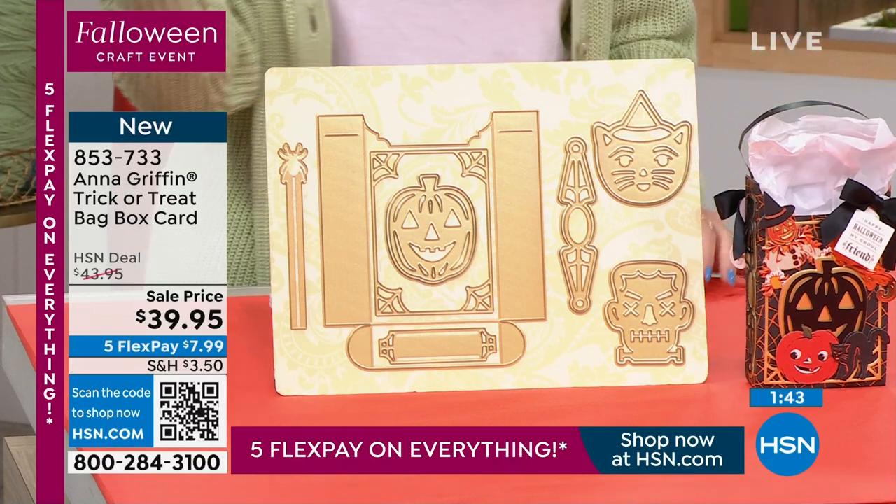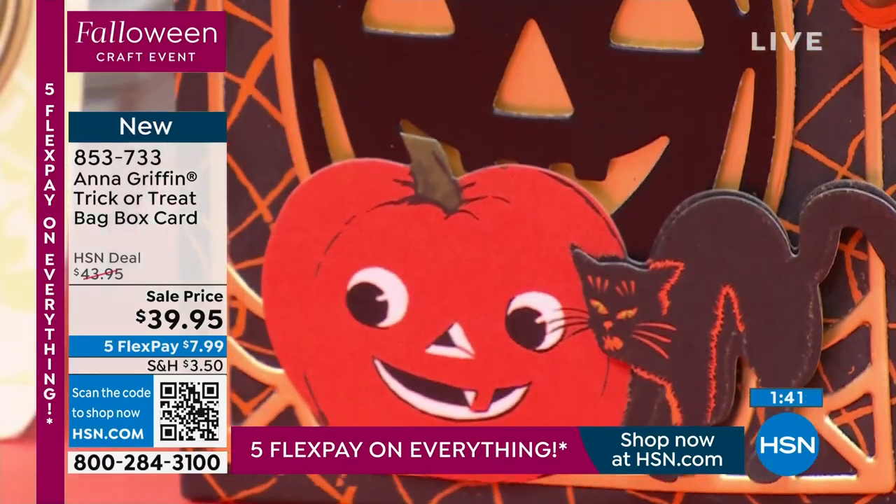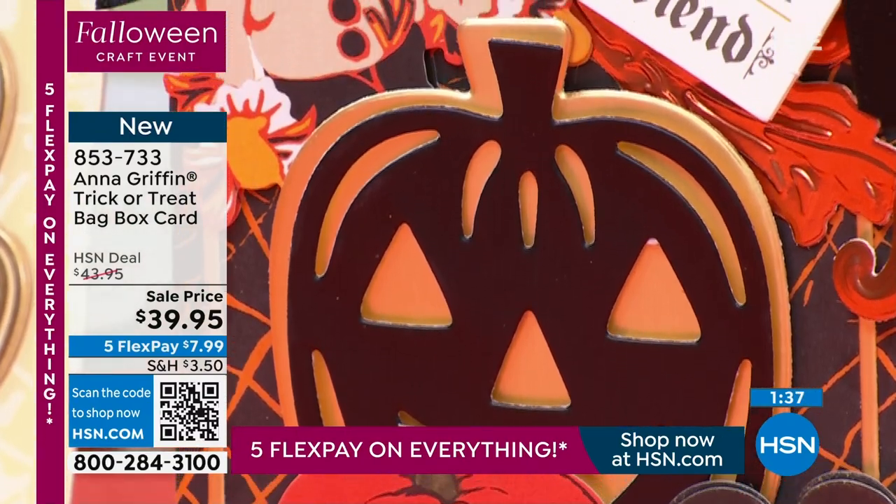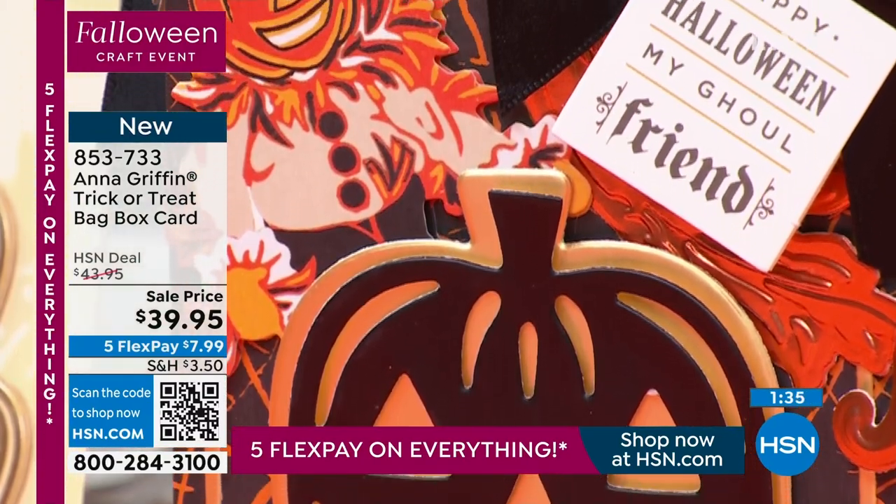I love that it's a keepsake — this isn't something you're just going to toss. You'll finish the candy, and for me it goes straight to my hips, but the box or bag you get to keep and enjoy for the entire season.